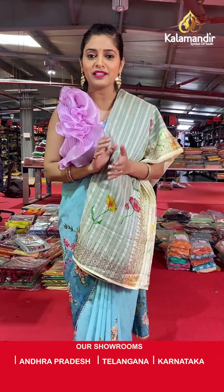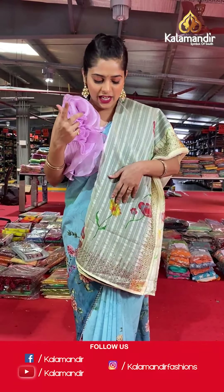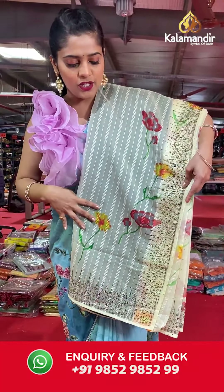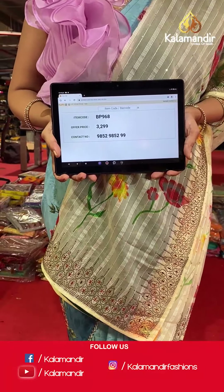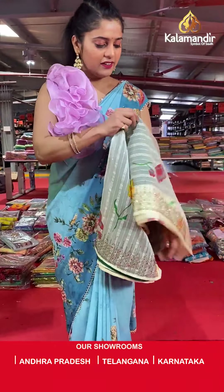Welcome back everybody! Let me continue presenting this awesome collection from Kalamandir — exclusive and fancy sarees, all priced at a great discount going on from the 3rd of February till the 6th of February, up to 70% off. Here is a lemon yellow colored saree — absolutely light lemon yellow with lines and stonework on the border and floral design on the body. Pallu is going to be the same as the saree and blouse piece will be in contrasting color. Saree code is BP968 and offer price is Rs 3,299. To place an order, please take a screenshot and send it to our WhatsApp number 985-2985-299.